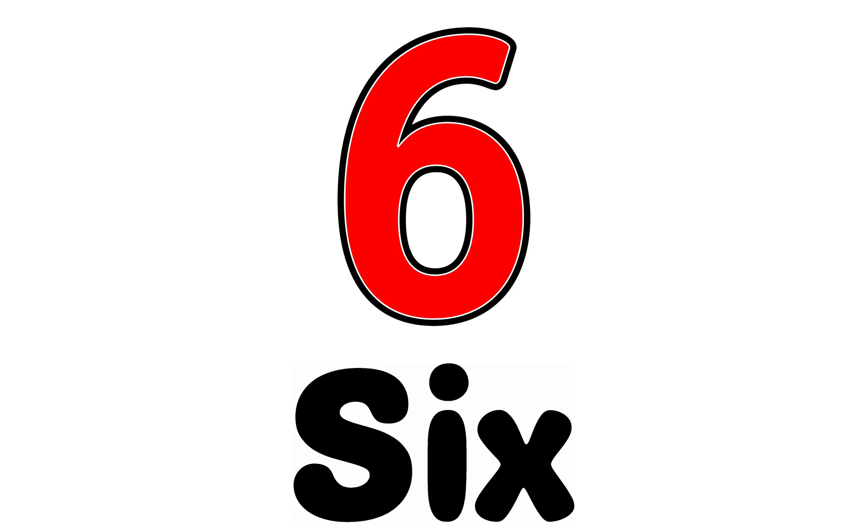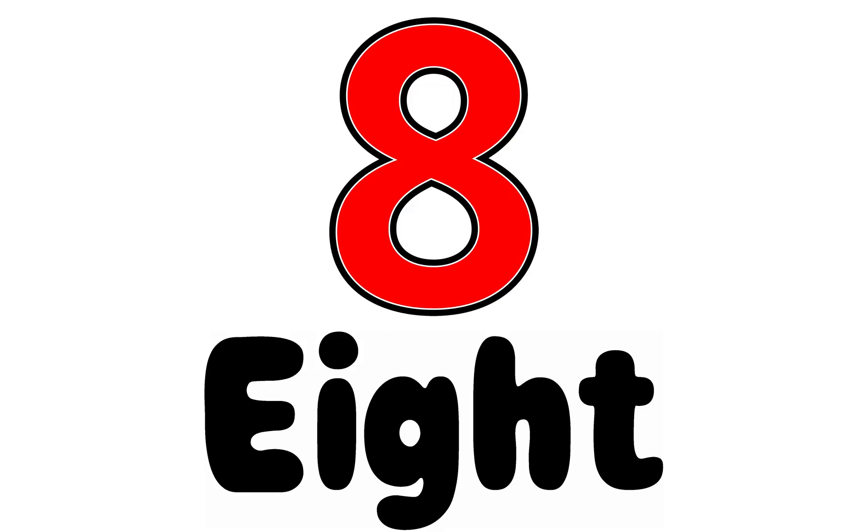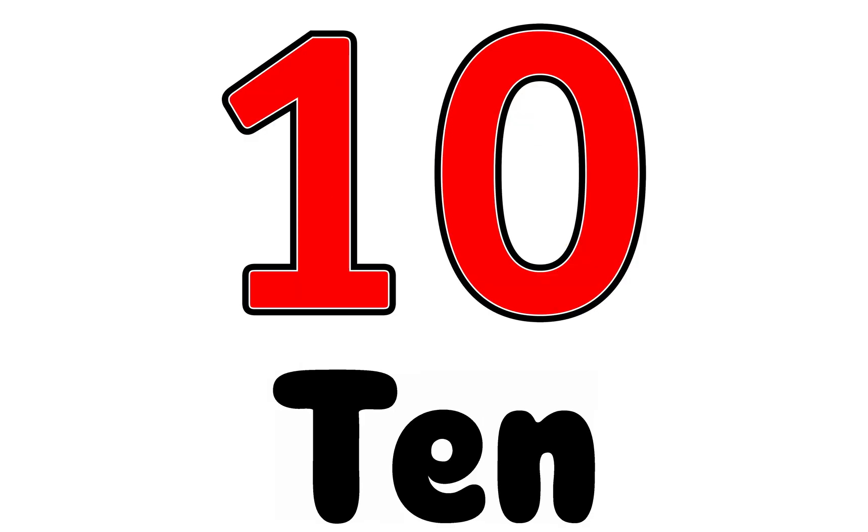6, S-I-X, 6. 7, S-E-V-E-N, 7. 8, E-I-G-H-T, 8. 9, N-I-N-E, 9. 10, T-E-N.